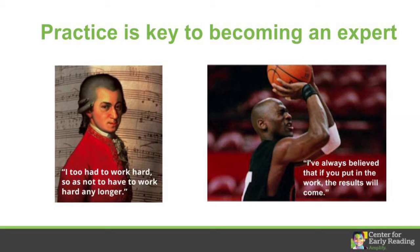Mozart achieved so much in his life because he spent many hours perfecting his craft. Michael Jordan's story is similar. After not making varsity as a sophomore in high school, he turned his rejection into motivation for improving his game. He practiced and worked out every day until he had the skills to join the varsity team the following year. And as we all know, he's now considered to be the greatest basketball player of all time.